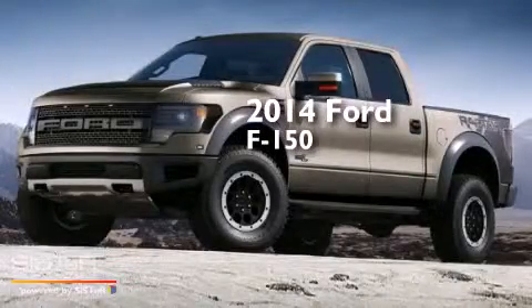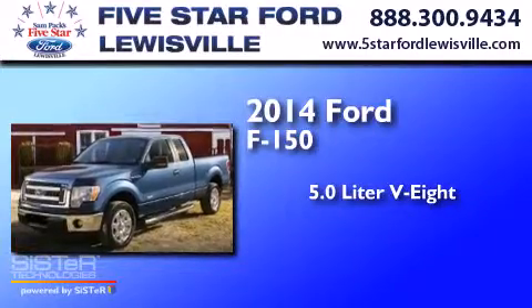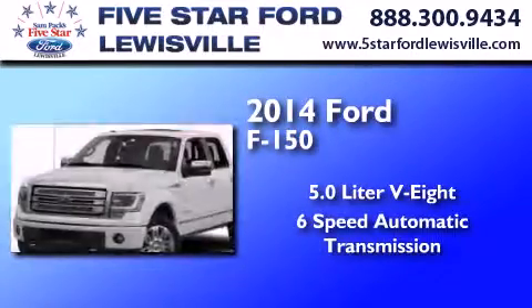This is a 2014 Ford F-150. It features a 5.0-liter, eight-cylinder engine and a six-speed automatic transmission.